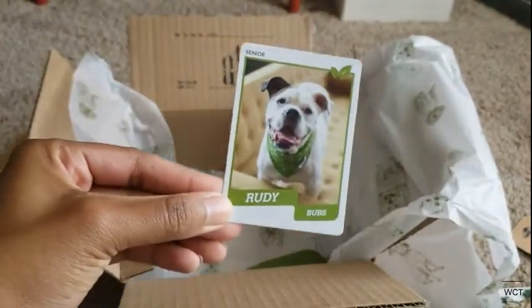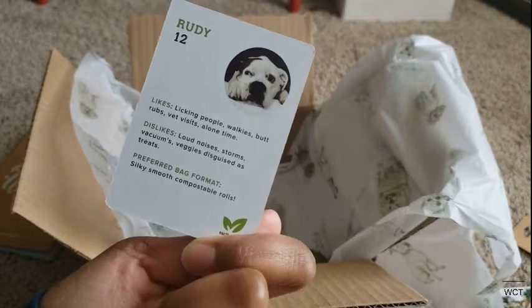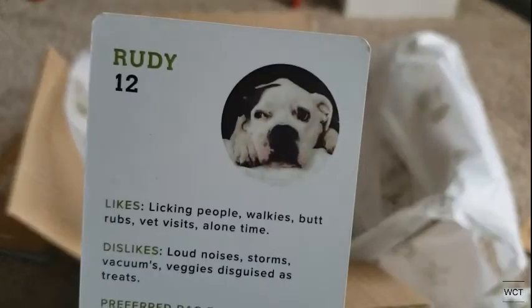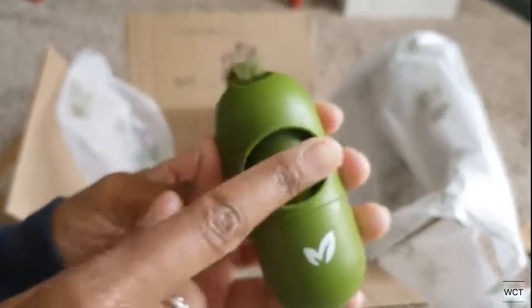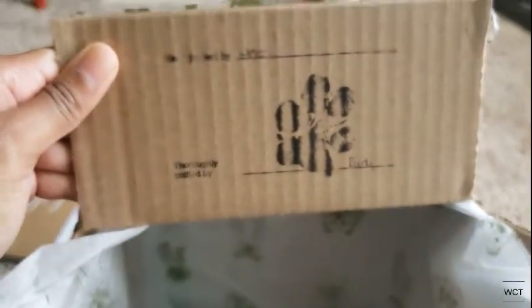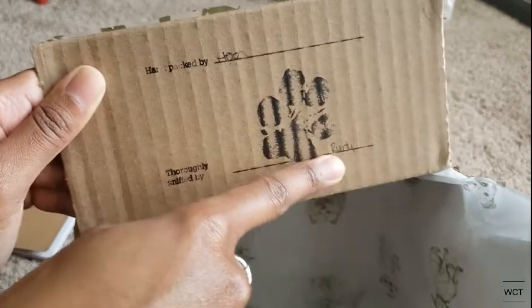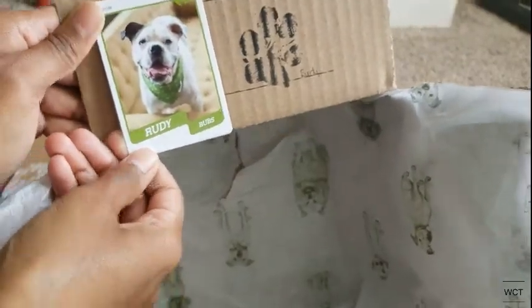They sent this little collector's card — Rudy Bubbs Sr. — how adorable is that? They also sent a poop bag holder with another roll of poop bags inside. I cannot believe they sent us all this stuff. And what I love is that it says 'Handpicked by Helen' and 'Thoroughly sniffed by Rudy.' They cleverly thought everything out in this box and I cannot thank them enough. I love everything in here and I can't wait to use it all.